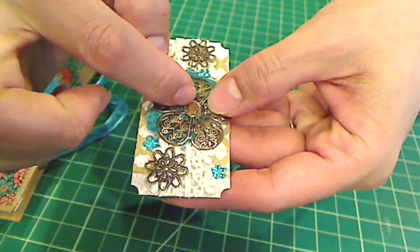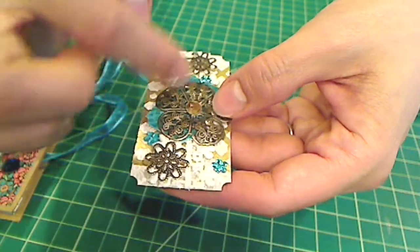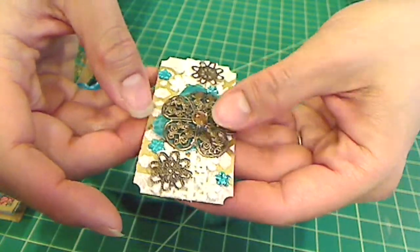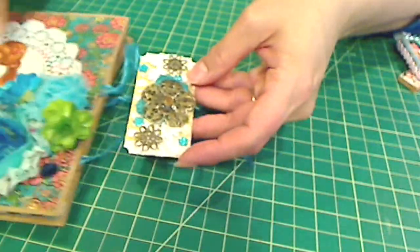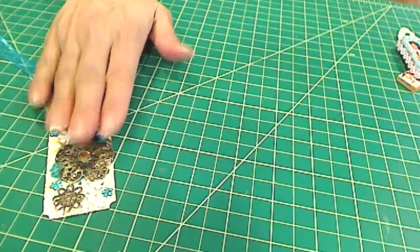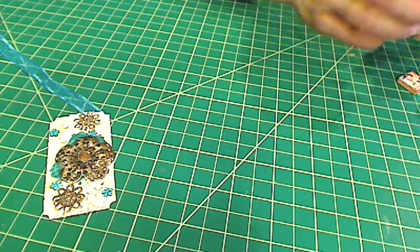These little aqua flowers were part of a doodad bag from Paige, who is Stamp Girl here on YouTube. Also the center of this, as well as the metal pieces — I thought it came out really cute and it coordinated nicely with the card. So that's my altered ticket.